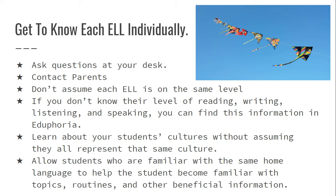Next, contact parents — I'm going to give you a way on the next slide to contact parents easily, especially parents who don't speak English well. The next point: do not assume each ELL is on the same level. We have beginner, intermediate, and advanced.